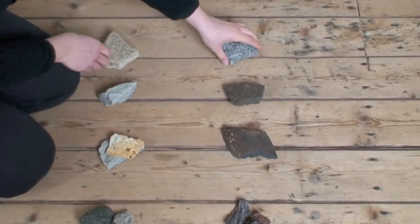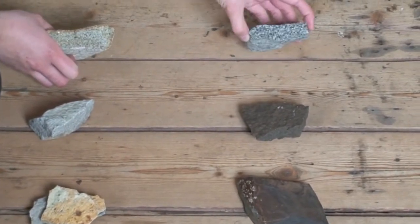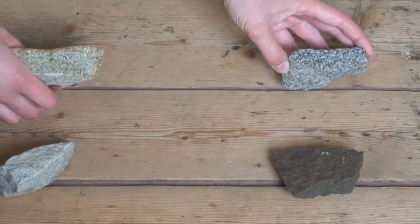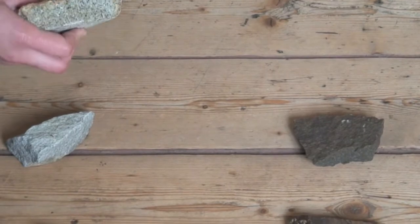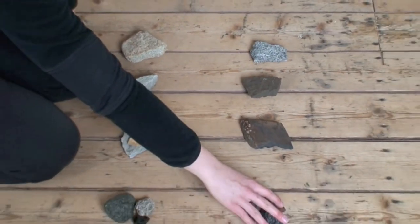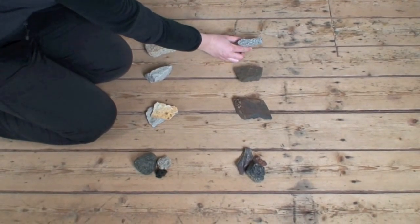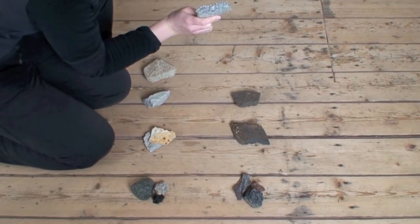And then we have rocks that cool over a very long period of time, deep down in the earth's crust — gabbro and granite. These are the hardest minerals. The quickly-cooled ones weather pretty quickly, while these weather over a very long time. That's why we see them in gravestones and things that are going to last.